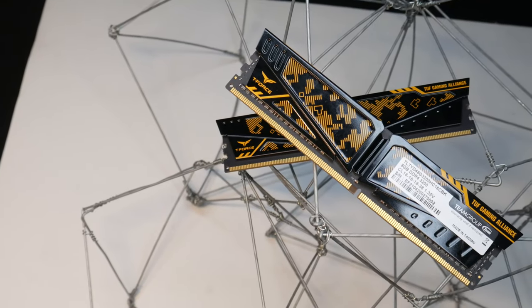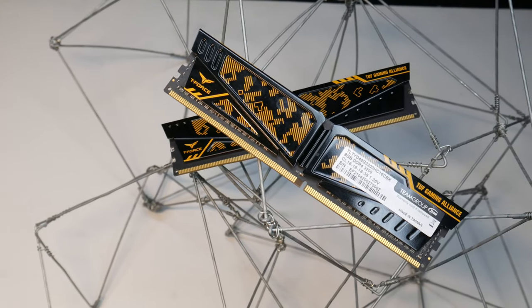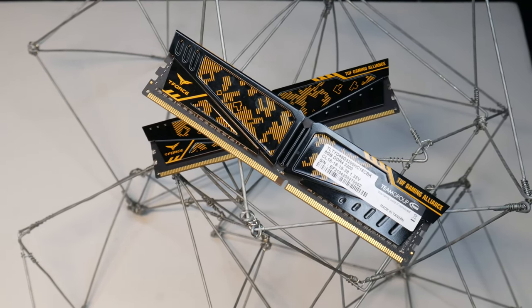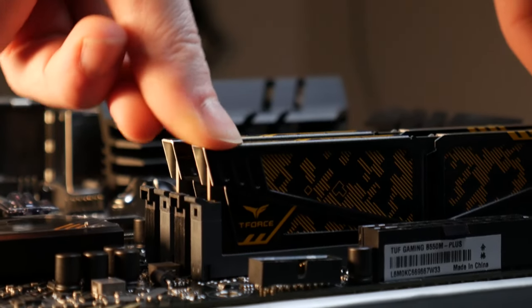Speaking of local deals, I paid just $40 for this 2x8GB kit of 3200MHz CL16 RAM. It's a T-Force kit from Team Group and it's actually in collaboration with ASUS and their TUF Gaming lineup.